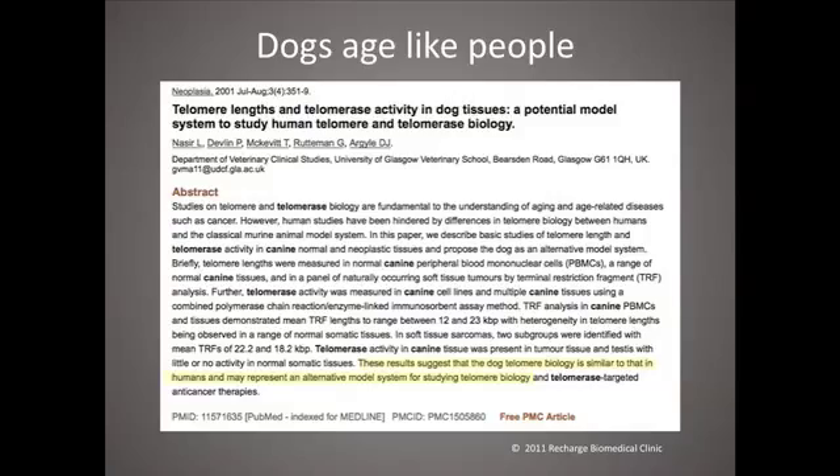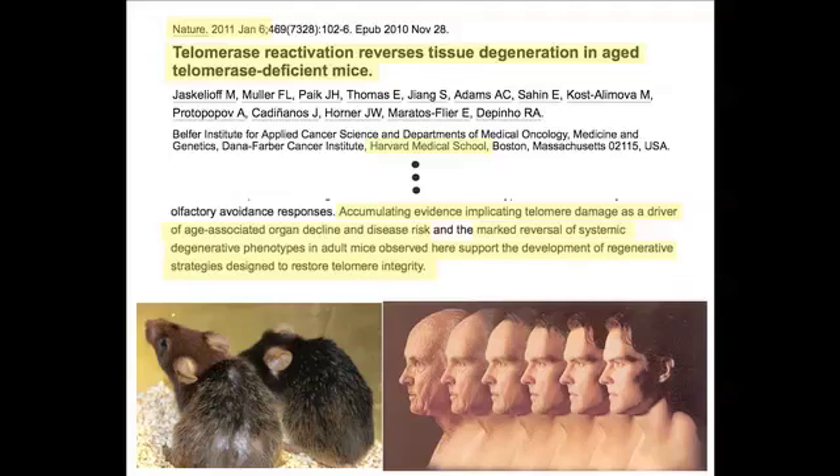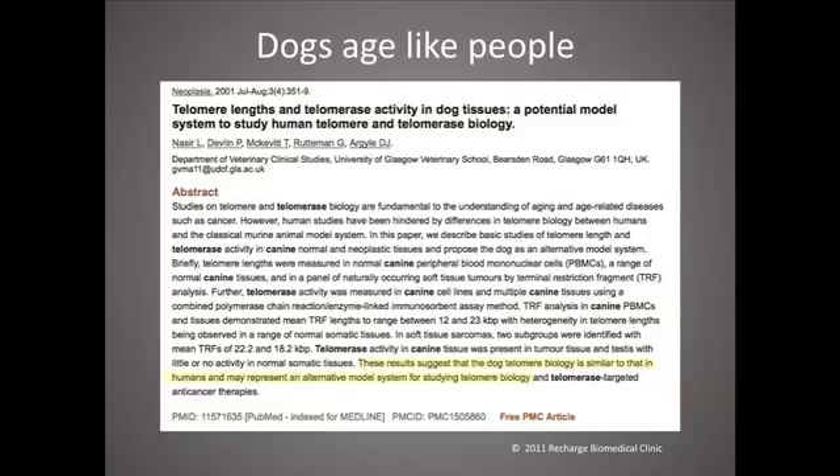Finally, this point is interesting: people have been using a mouse model for aging, but mice do not age like people — they have extremely long telomeres. Although the Harvard Dana-Farber group engineered a mouse to age like people and then reversed it, mice were never a good model. But horses, and in particular dogs, do age like people. Although dog telomeres are longer — between 12,000 and 23,000 base pairs, whereas ours are between about 4,000 and 10,000 — it suggests that dog telomere biology is similar to humans and may be a good model for studying telomere biology.